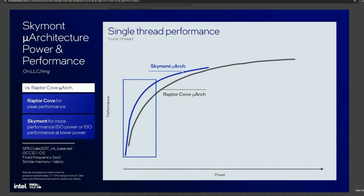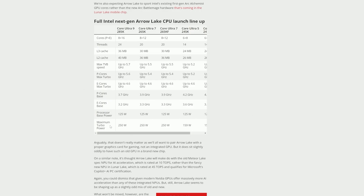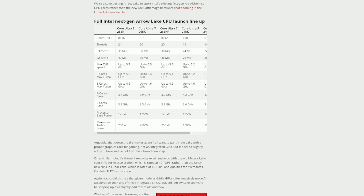Looking at the graphs, you can see that Skymont E cores actually produce similar amounts of performance to Raptor Cove cores — the cores contained within Raptor Lake — at a lower power profile. Despite this, the maximum turbo power only dropped by about 3W, down to 250W from 253W on the 14900K.